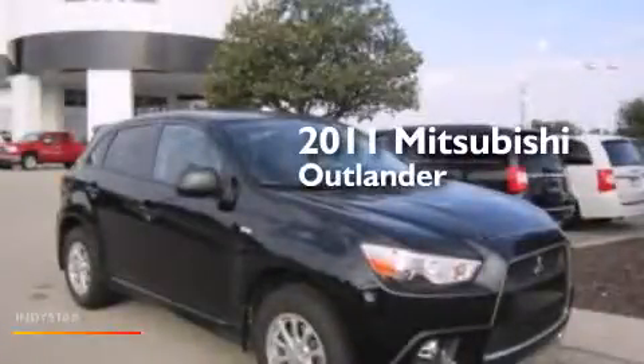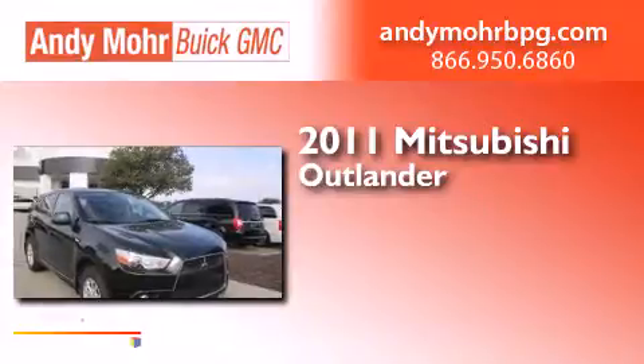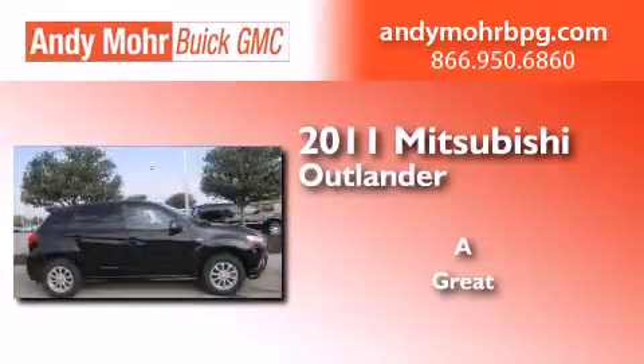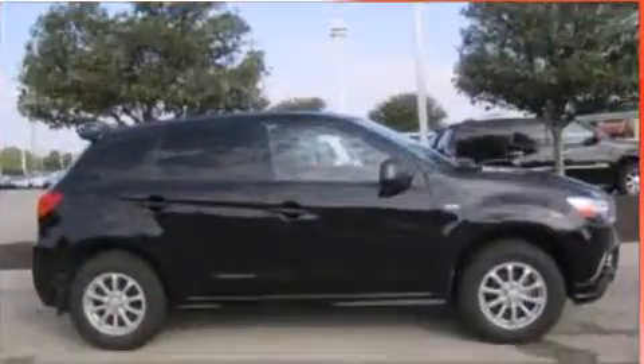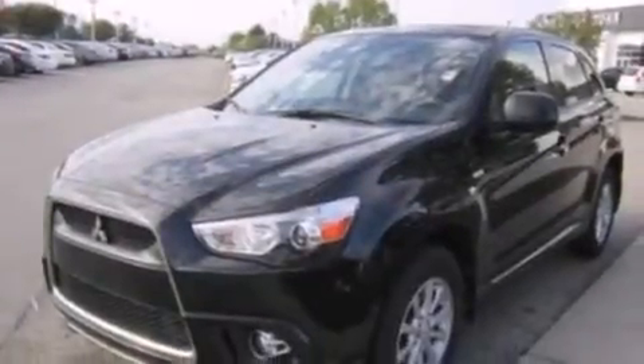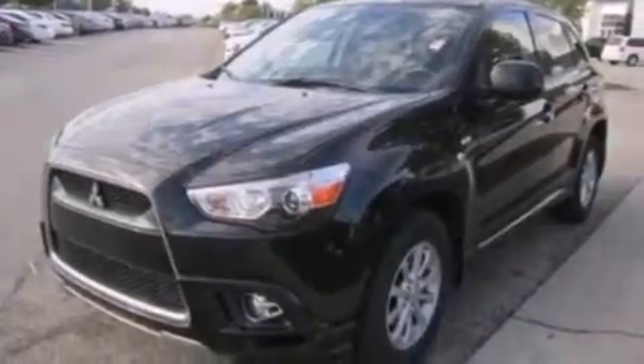This is a 2011 Mitsubishi Outlander. All of the following features are included: a low tire pressure indicator, a multi-link rear suspension, traction control and stability control systems, and a CD player.